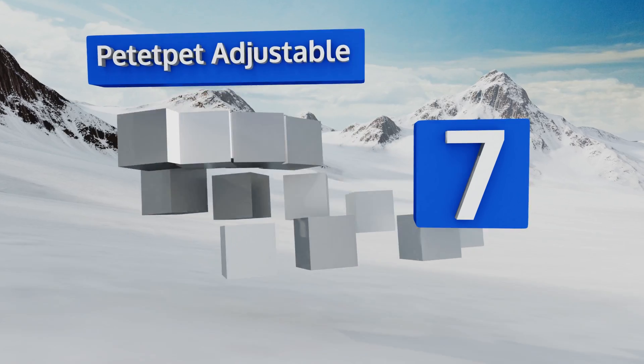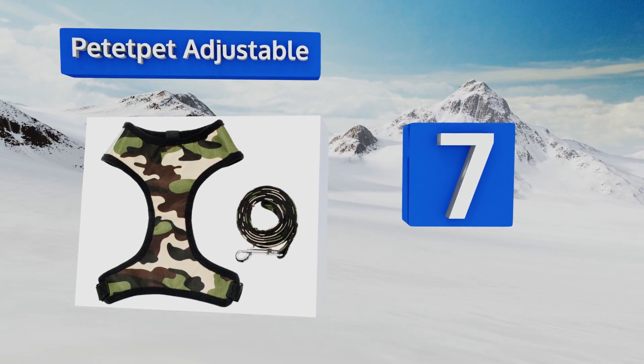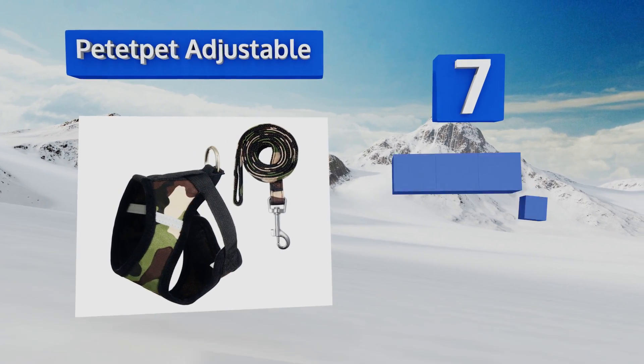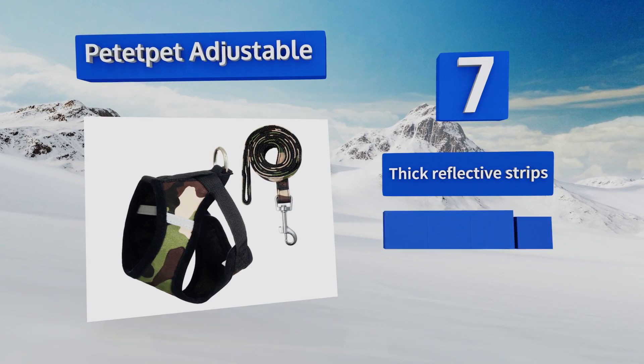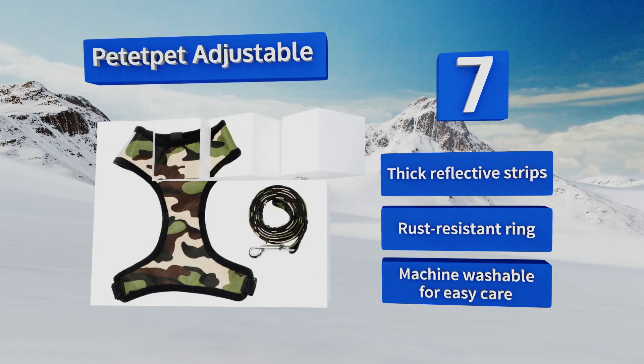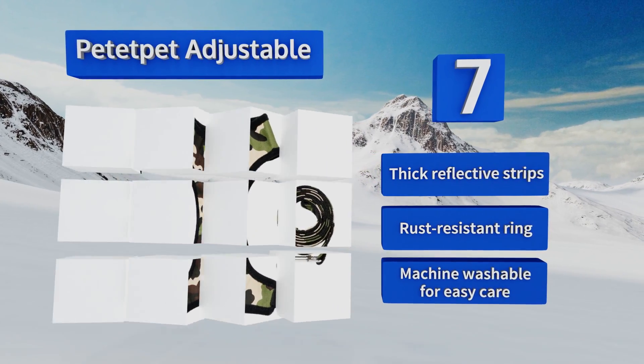Coming in at number seven on our list, you can walk your cat or small dog in style with the Petetpet Adjustable, featuring an adorable camouflage or checkered design that looks like a fashionable jacket. Check the sizing before ordering though, as it tends to run on the small side. It's equipped with thick reflective strips and a rust-resistant ring, and it's also machine washable for easy care.